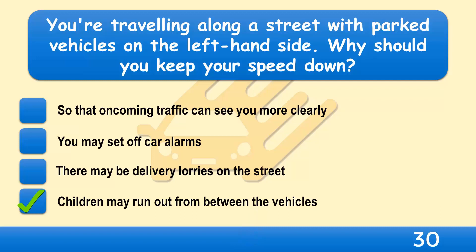Travel slowly and carefully near parked vehicles. Beware of vehicles pulling out, especially bicycles and motorcycles, pedestrians — especially children — who may run out from between cars, and drivers opening their doors.